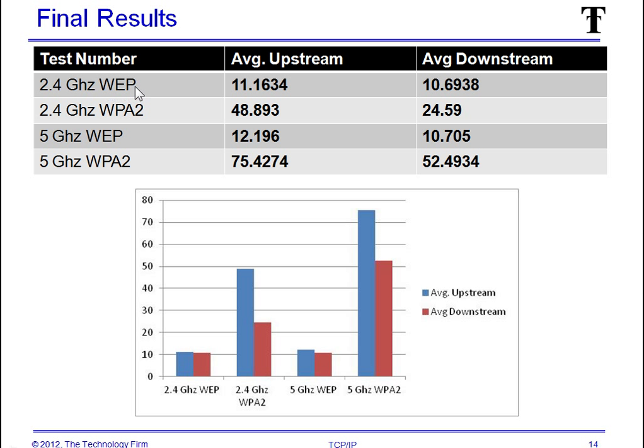On the summary chart: 2.4 GHz WEP gave 11 and 10 megabits; 2.4 GHz WPA2 gave 48 and 24 megabits — a huge difference in performance. Same pattern with 5 GHz WEP versus 5 GHz WPA2. And for the managers who want pretty charts, there's your chart showing the huge difference between WEP and WPA, and also a notable difference between 5 GHz and 2.4 GHz. So there you go folks, hope that helps. Have a good day.